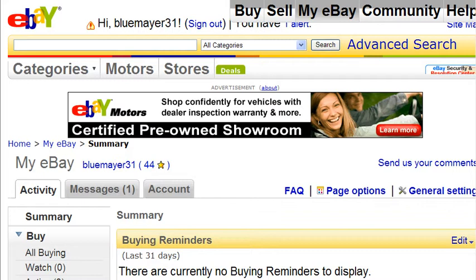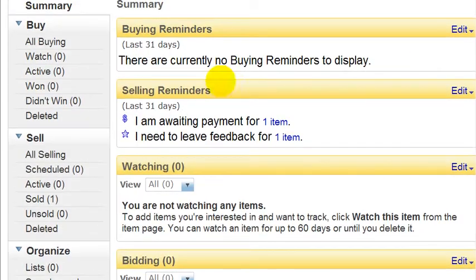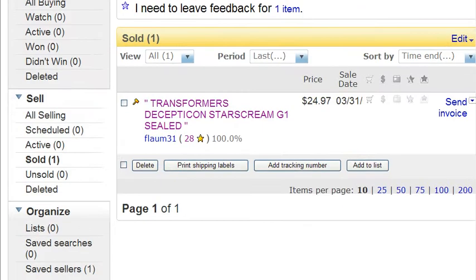Here we are on the My eBay page. On the My eBay page I can find my auction — I just have to go to the left-hand side where it says 'Sold,' click on that, and here's my auction.